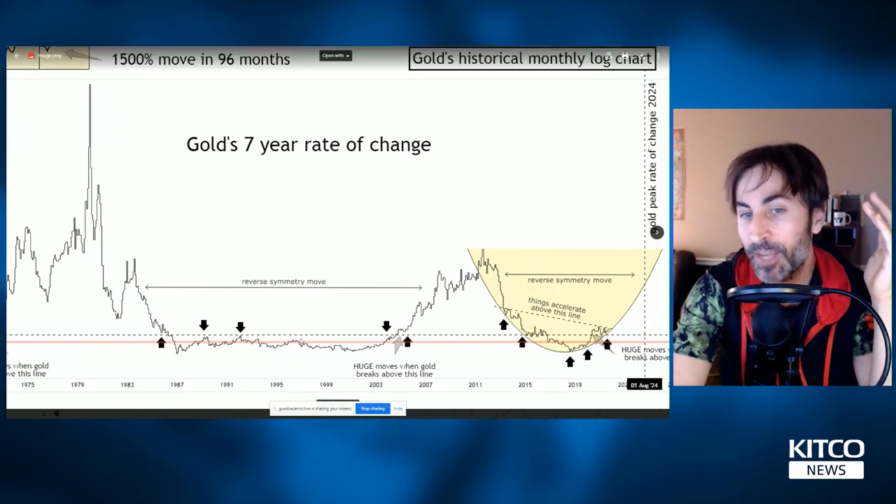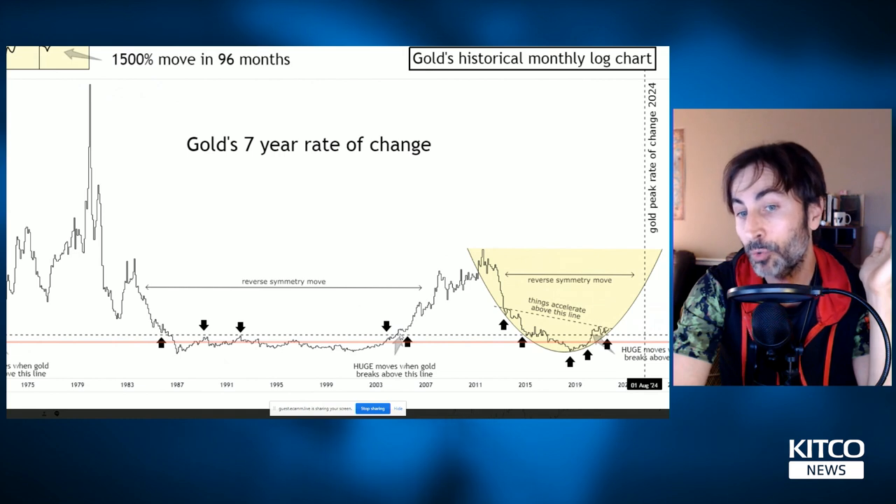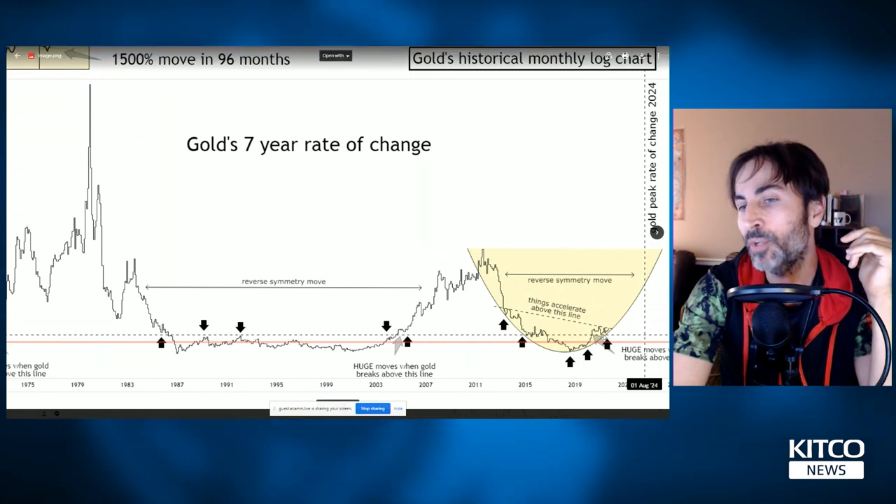If you had respected that line — as long as you didn't close above it — you didn't have the signal to go long until 2004 or 2005 when we broke out above and retested. Then you knew it was go time. Just like right now — we're attacking it from above.